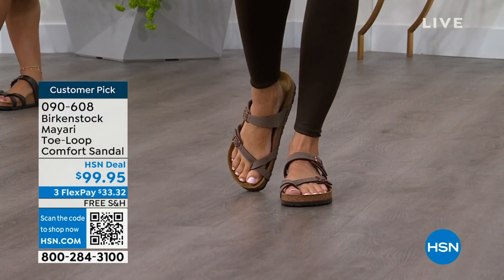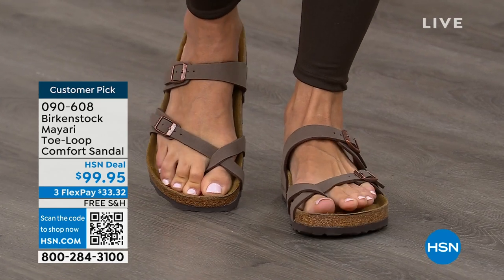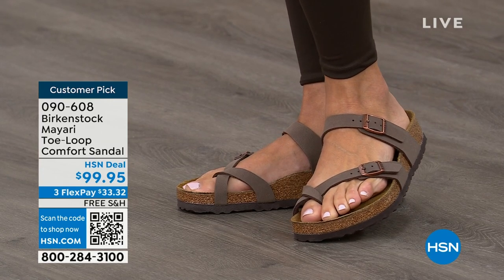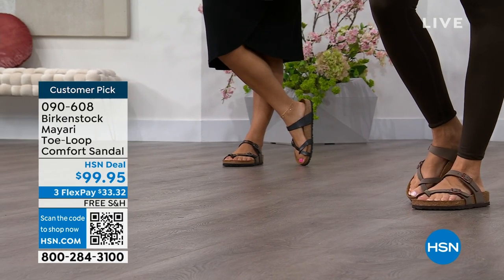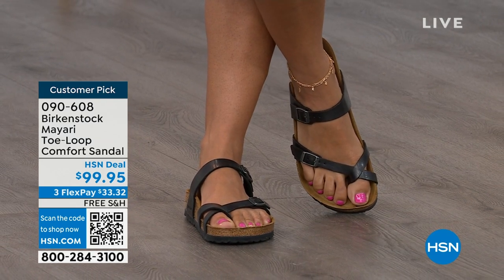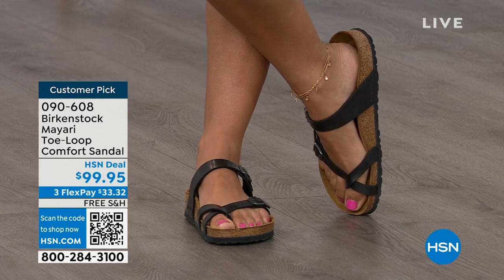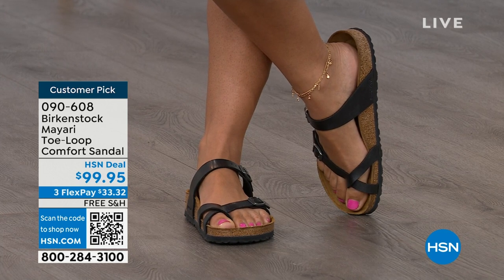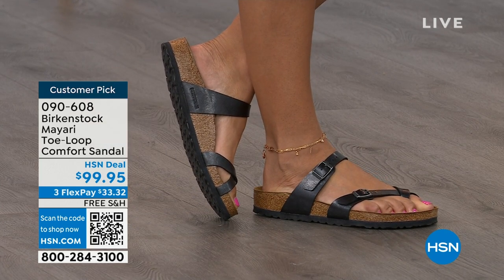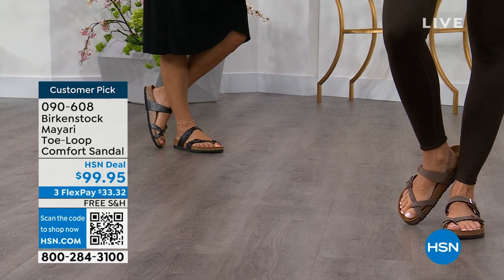This Mayari style is gorgeous on the foot — a little more opened up than what people are used to seeing from Birkenstock. I love that it has two fully adjustable buckles. That second strap comes up higher on the foot, holding you into that footbed, and those adjustable buckles give you a perfect fit. I think this is a really pretty gladiator-inspired sandal — elegant on the foot. Dress it up, dress it down; it doesn't matter what you put on with your Birkenstock.